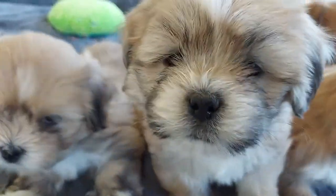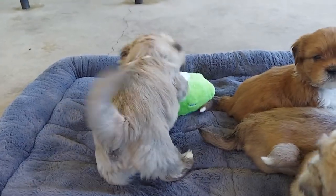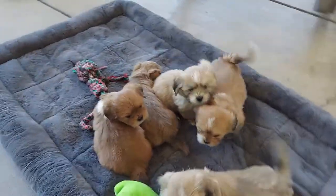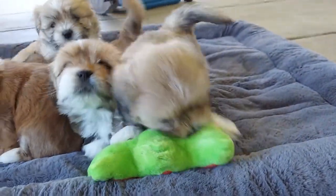Oh my gosh, look at those faces. So this young man right here is Buckwheat. Right as I introduce him, he turns around — thanks a lot, Buckwheat. Let's go this way so you can see him better. This is Buckwheat on the end right there playing with our green stuffed animal.